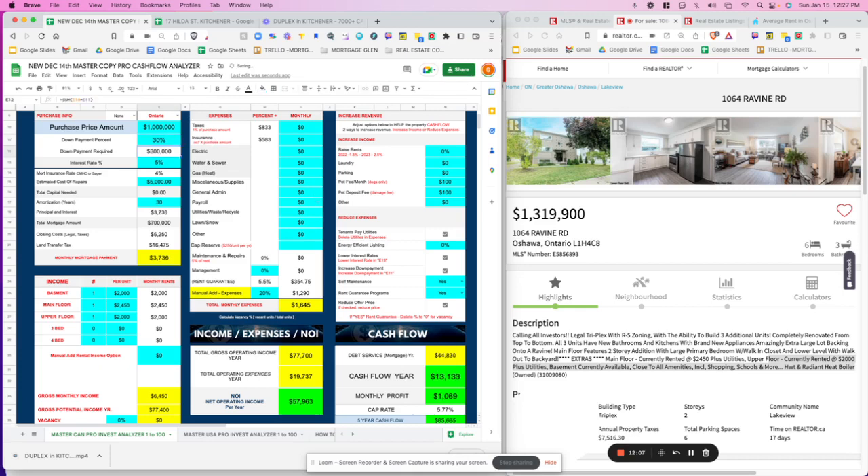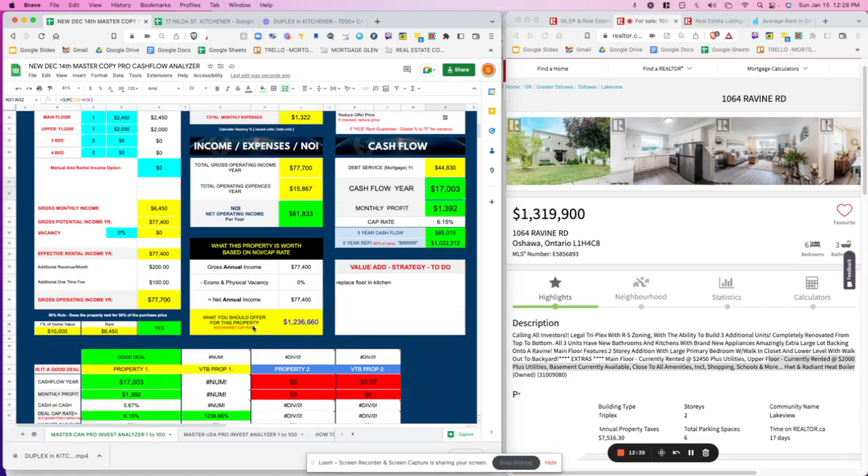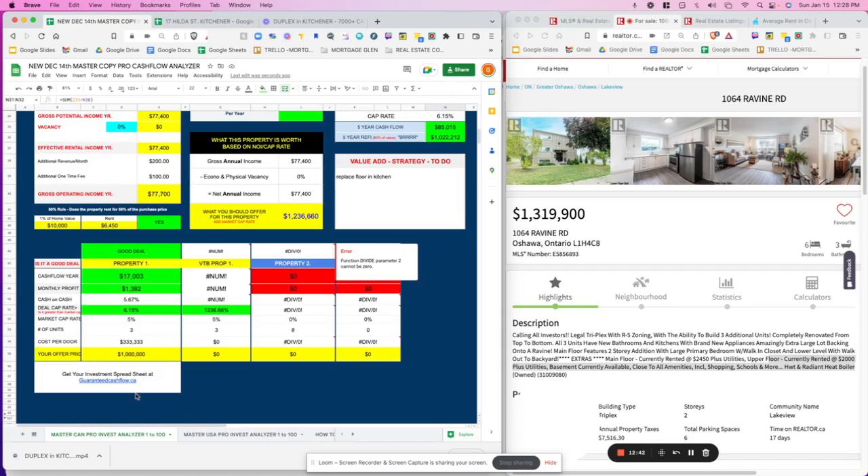Let's see what happens if we increase down payment to 30% — cash flow jumps to $13,000 per year. You can also play with the expense assumptions. At 15% for expenses instead of 20%, cash flow rises to $17,000 per year. You just adjust the numbers until you're comfortable with the cash flow — then you lock in your parameters and move forward.